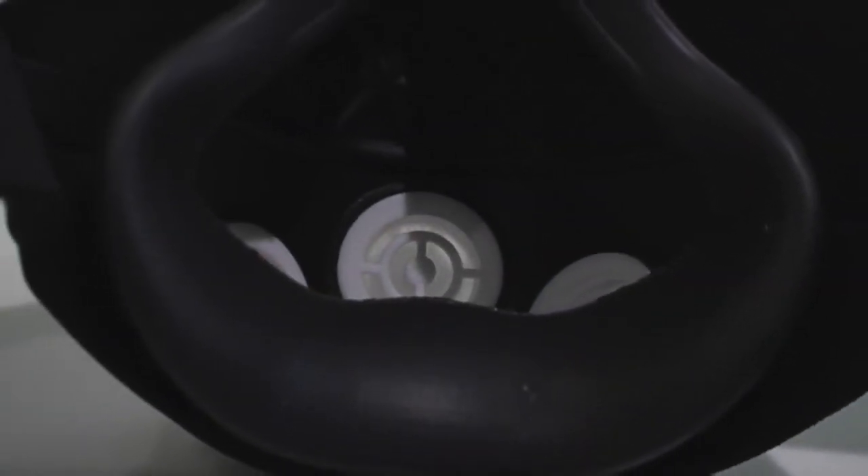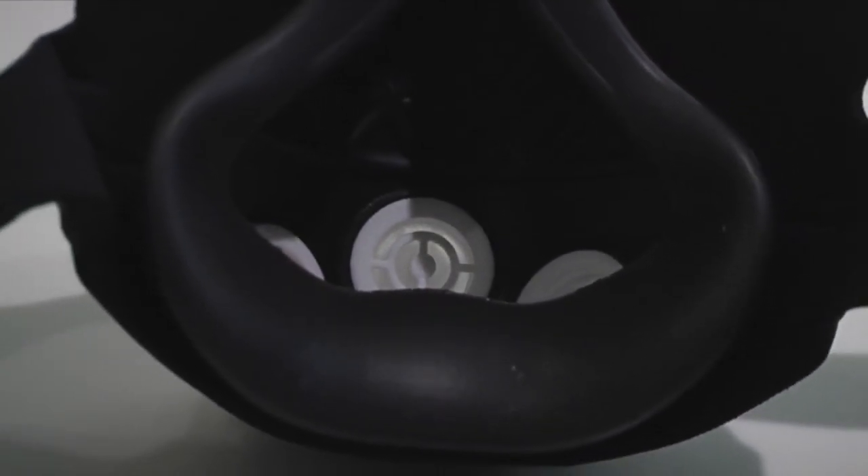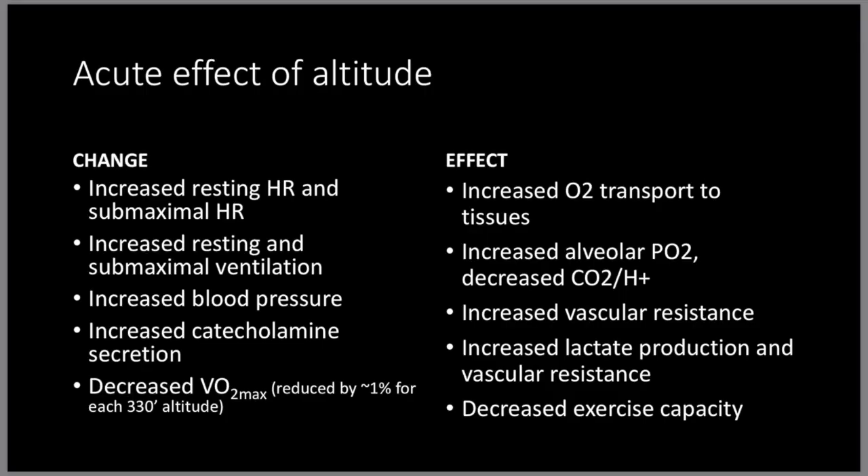Some say it is to mimic altitude training, but is that accurate? What does altitude training even do? The acute effects of altitude involve changes in the body. An increased resting heart rate and submaximal heart rate will increase oxygen transport to the tissues. Increased resting and submaximal heart rate increases alveolar CO2, and decrease CO2.